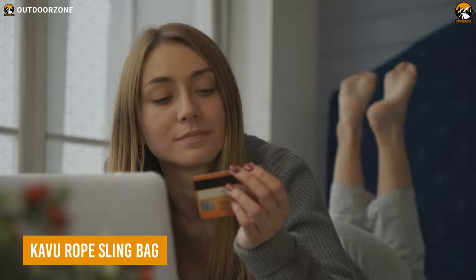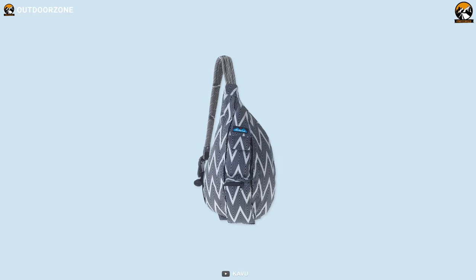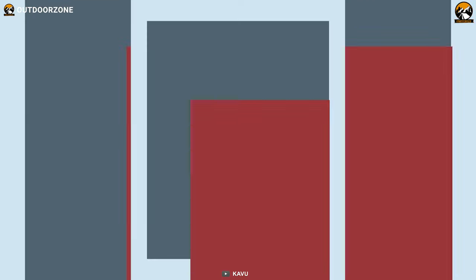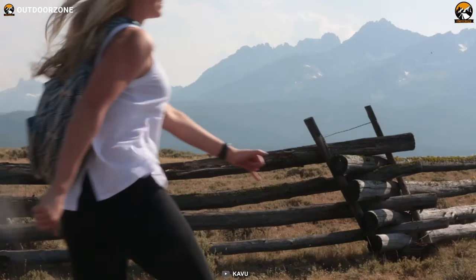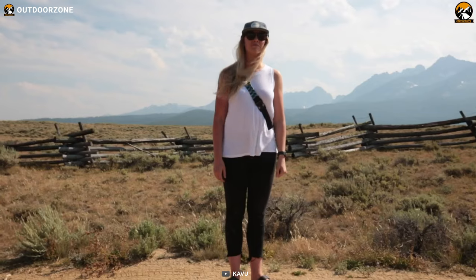Looking for an organized and convenient way to carry all your EDC gadgets? Then here's the Kavu Rope Sling Bag, a sleek and simple solution to carrying everything in a sophisticated manner. Crafted with 100% 600D polyester, it is durable and water resistant, making the backpack highly suitable for everyday carry. With its exceptional polyester material, the sling bag offers an unparalleled level of comfort for extended periods of wear.